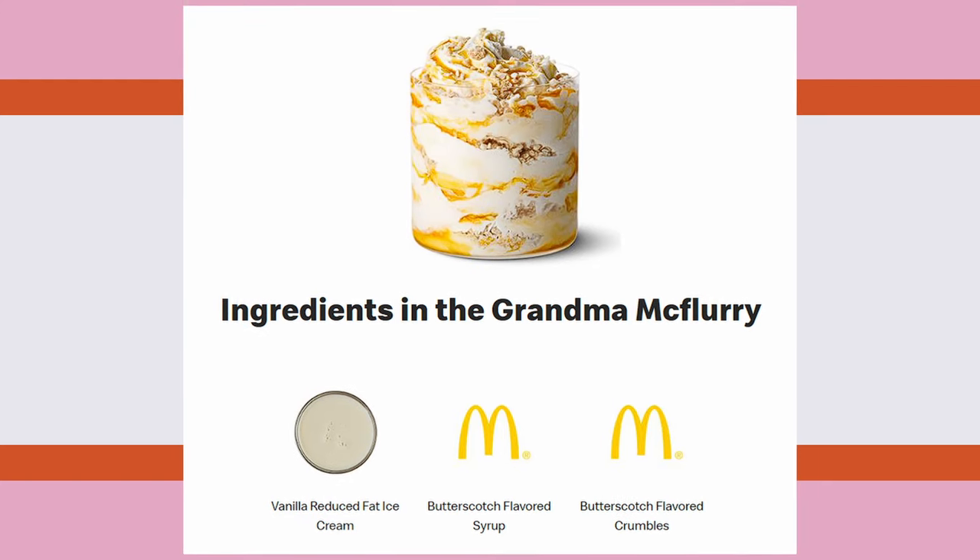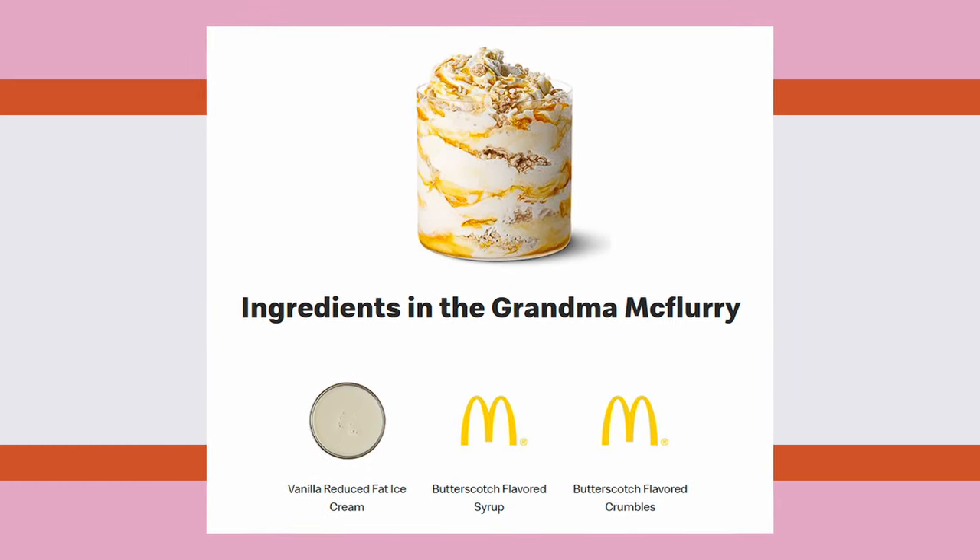Hey guys, it's Leviatross. Today we're going to be trying out the Grandma McFlurry from McDonald's. McDonald's promises this McFlurry is as sweet as Grandma, and to achieve that, it includes vanilla ice cream, butterscotch-flavored syrup, and butterscotch-flavored crumbles.